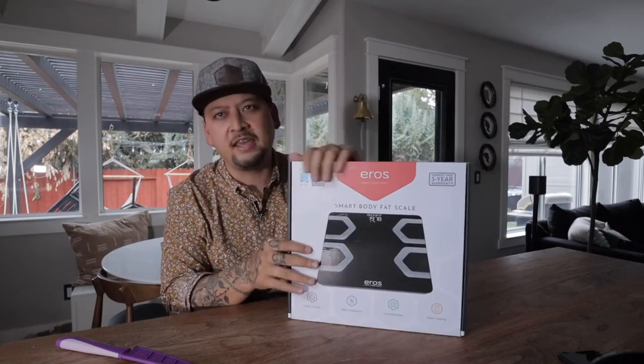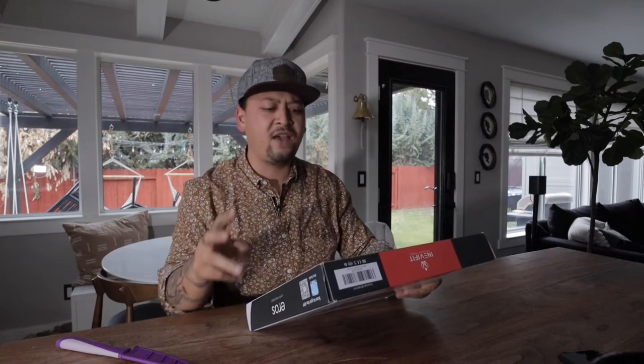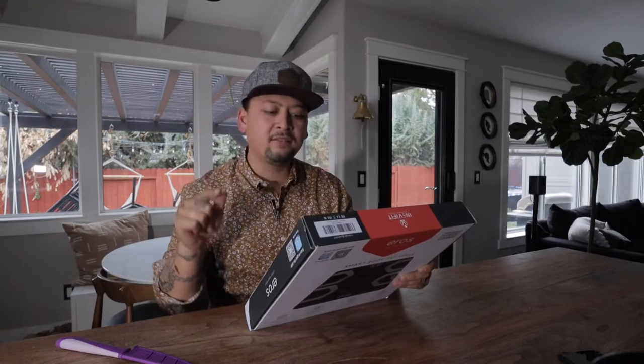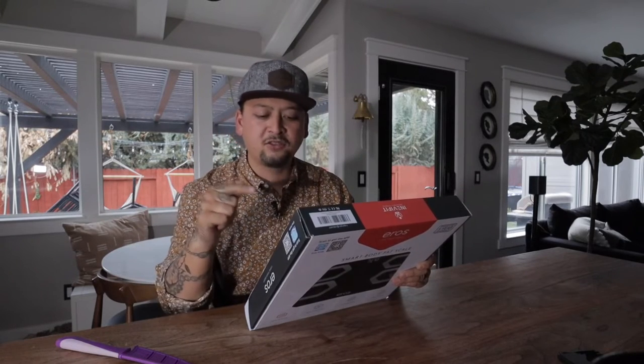This is super techie — it's not just a scale. We're not just stepping on it. This will measure your body weight, body mass index, body fat, fat-free body weight, subcutaneous fat, visceral fat, body water, skeletal muscle, muscle mass, bone mass, protein, basal metabolism rate — that's your BMR — and then metabolic age.